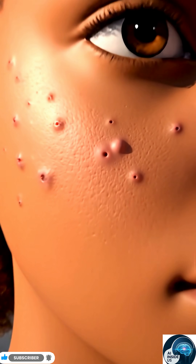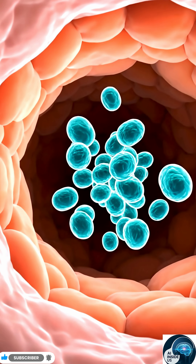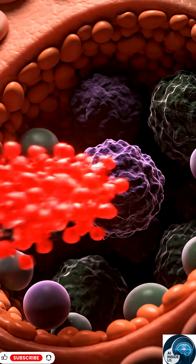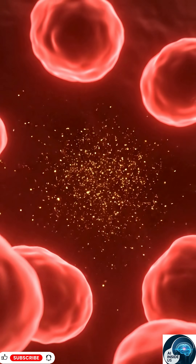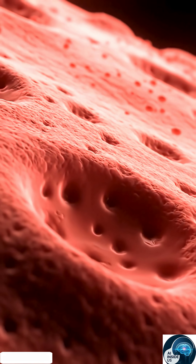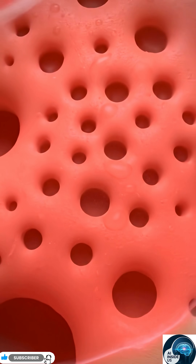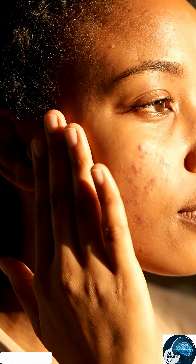Acne bacteria start growing on the surface of your skin. But lycopene stops them before they can cause breakouts. The bacteria weaken, break apart and disappear. This keeps your pores cleaner and less likely to get clogged. Your skin stays protected, calmer and more balanced.